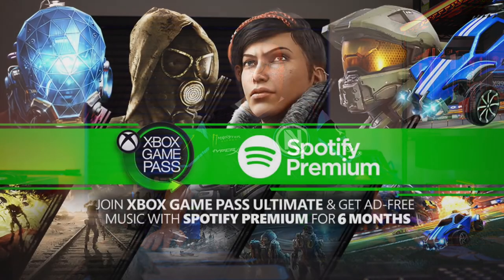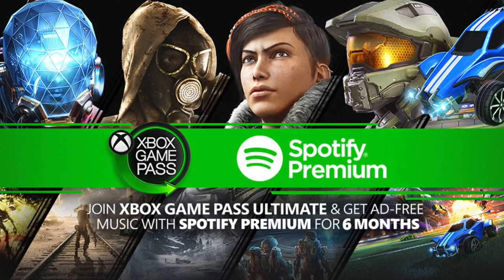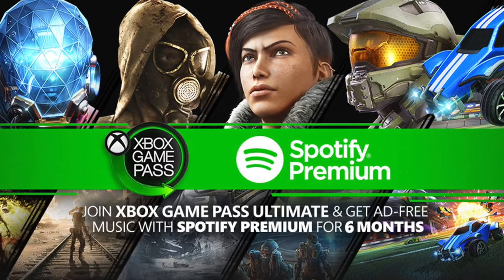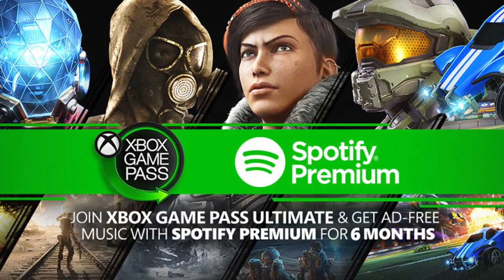We've got one more piece of news. Are you ready? Xbox Game Pass Ultimate and Game Pass PC get Spotify Premium for free. Continuing with the Game Pass train, users that subscribe to Xbox Game Pass Ultimate or Game Pass for PC will get six months of Spotify Premium for free — US and UK only, sorry Canada and the rest of the world.